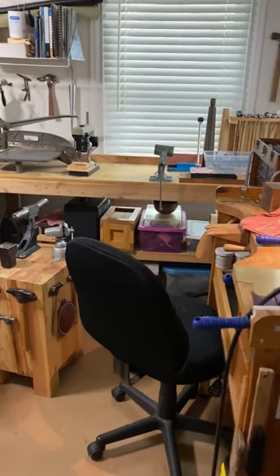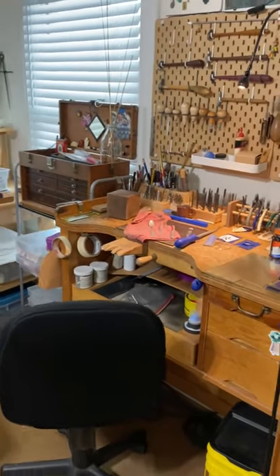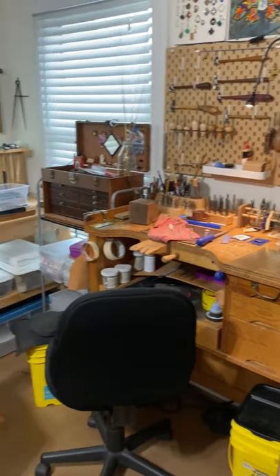Our studio is in what is supposed to be the master bedroom of our home, but it was the larger of the two rooms so the art needs won out.